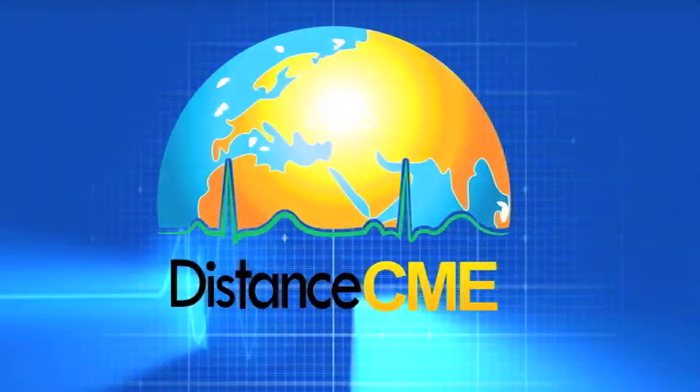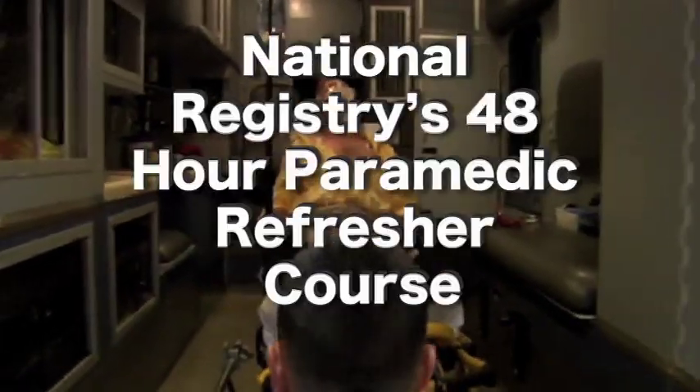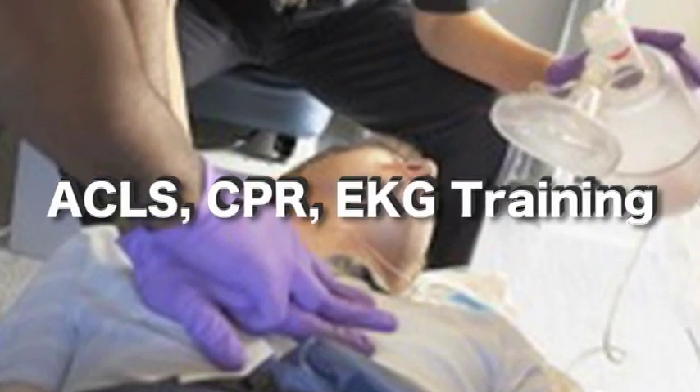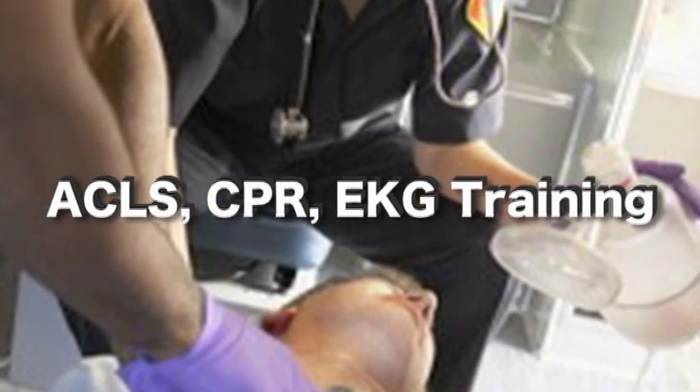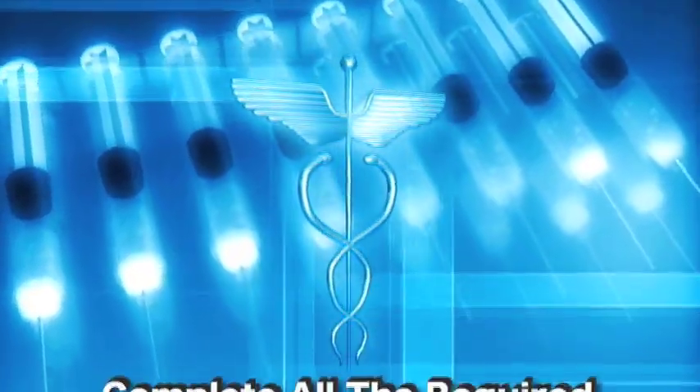Introducing Distance CME. We're an EMS e-learning specialist offering an easier and softer way to complete the National Registry's 48-hour paramedic refresher course, as well as ACLS, CPR, EKG training, and now Advanced Hazmat Life Support. Other courses are being added as we speak.